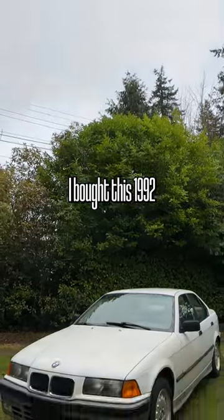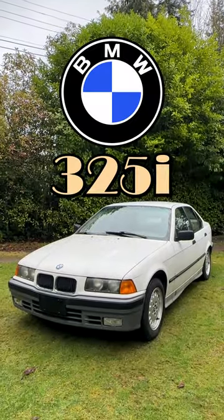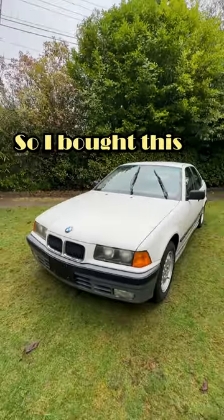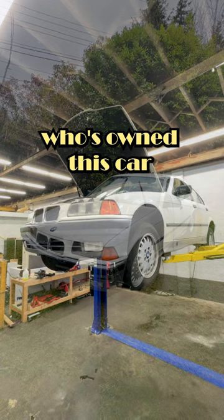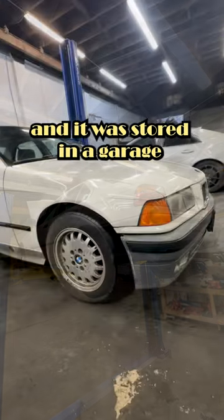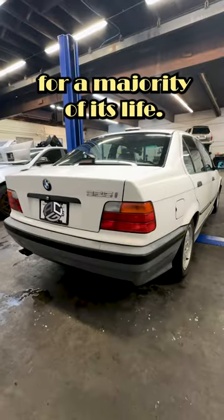While on Facebook Marketplace, I bought this 1992 BMW 325i. You guys aren't going to believe me when I tell you the story behind this car. I bought this from the previous owner who has owned this car for over 22 years, and it was stored in a garage underneath a car cover for a majority of its life.